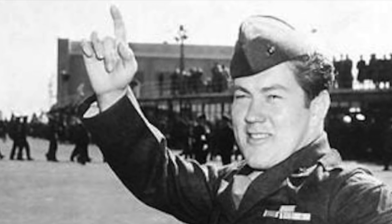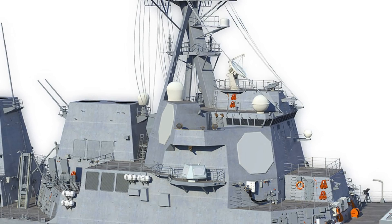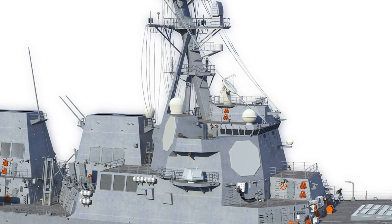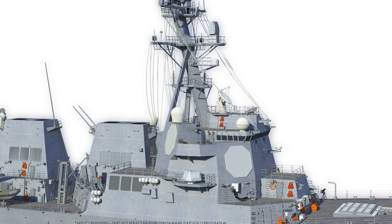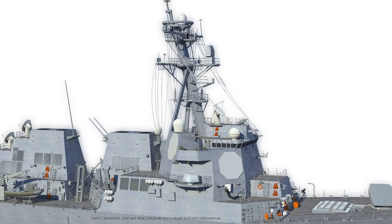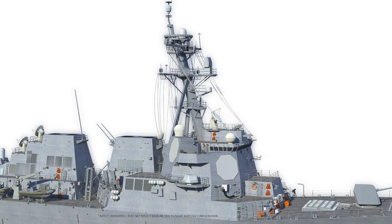The Flight 3 baseline begins with DDGs 125 and 126 and will continue with DDG-128 and follow-on ships. The Arleigh Burke-class is the U.S. Navy's first class of destroyer built from the ground up to incorporate the Aegis Combat System. The Aegis Ballistic Missile Defense System, designed by the Department of Defense Missile Defense Agency, protects against short- and intermediate-range ballistic missiles by intercepting them post-boost phase and prior to re-entry, enabling USS Jack H. Lucas to shoot down enemy ballistic missiles.